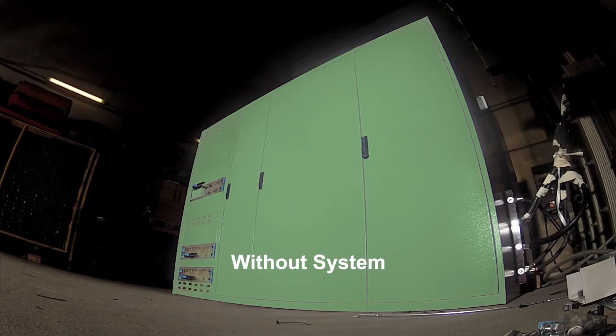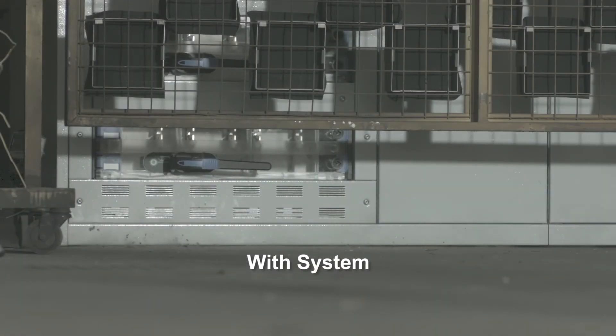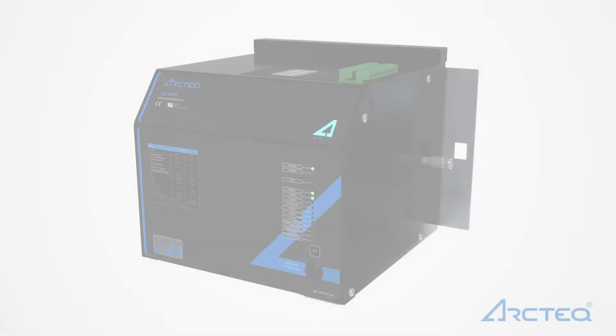Arcing faults often lead to catastrophic consequences. By maintaining the arc time to less than 4 ms, the AQ1000 mitigates switchgear damage, minimizes process downtime, and may save human lives.